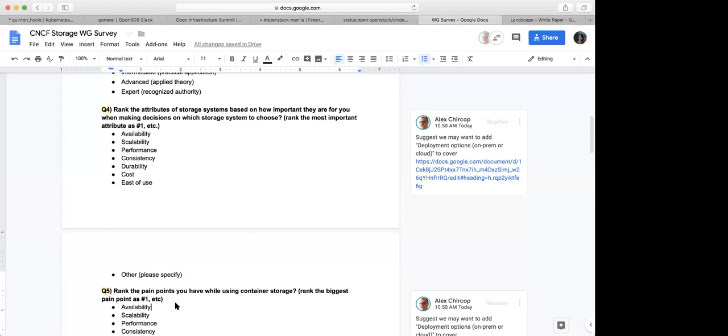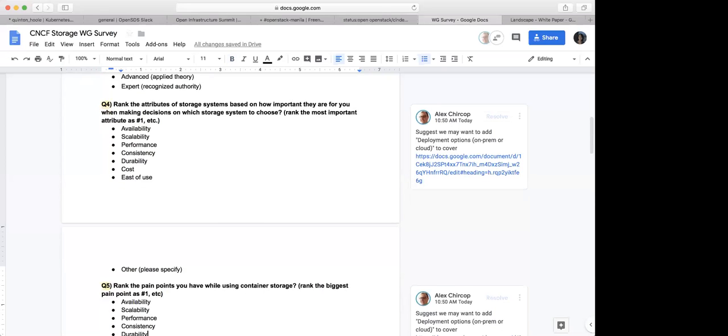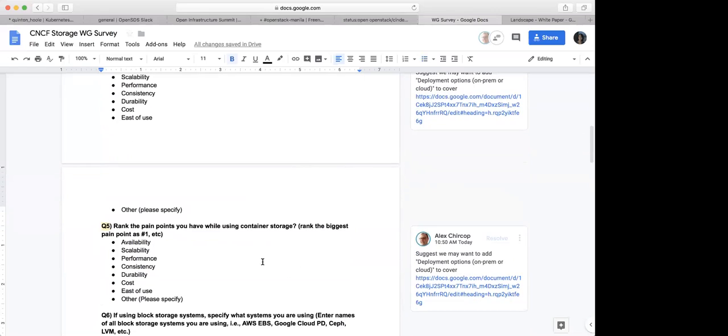Number five: basically just rank those attributes — it's the same attributes, just rank them. And then: what are the pain points when you're using cloud native storage? Rank the pain points you have, the biggest problems you have. Any comments on questions four and five?